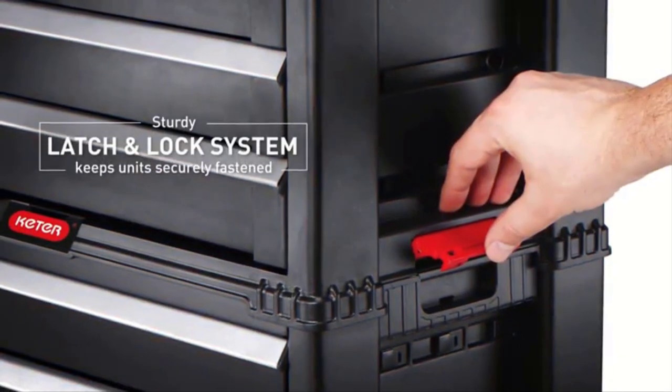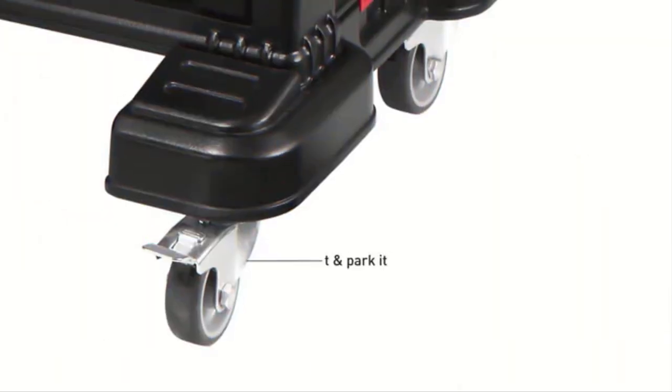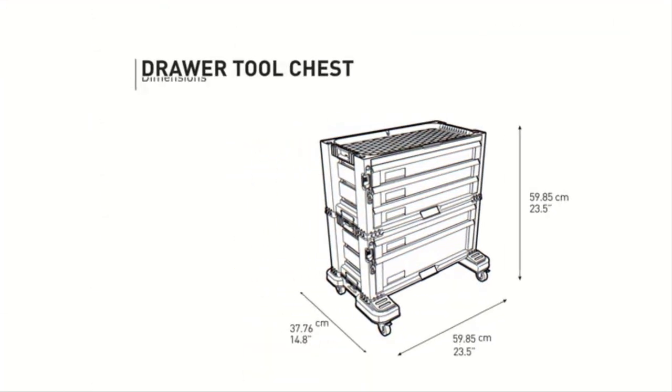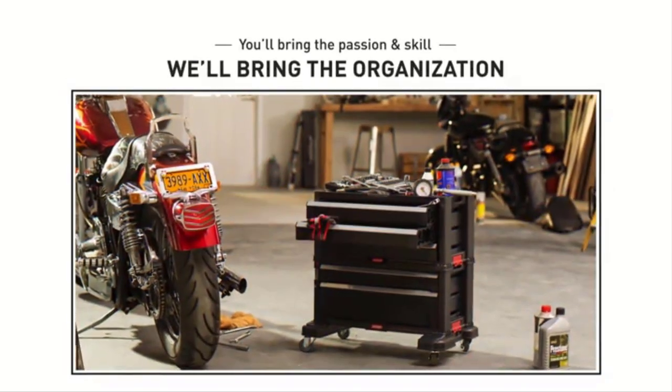Customers said that although the tool chest is made of plastic instead of metal, the plastic is thick, which makes it feel more durable. Customers also liked that you could stack several drawers on top of each other. However, some customers thought the Amazon product photos were misleading and made the tool chest look bigger than it is.